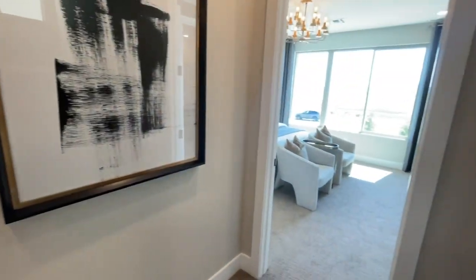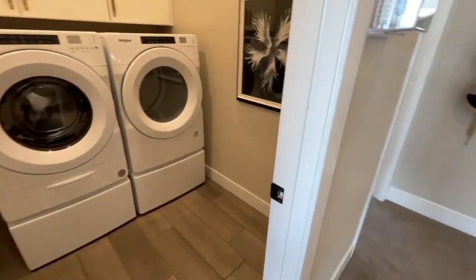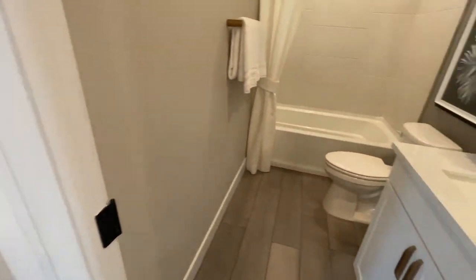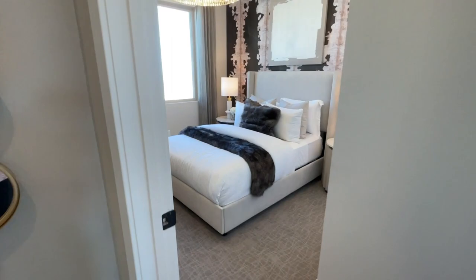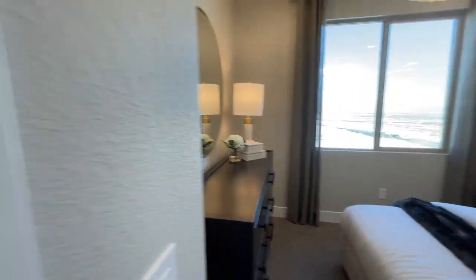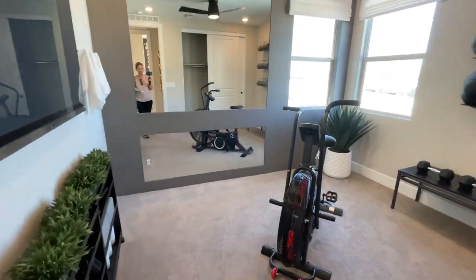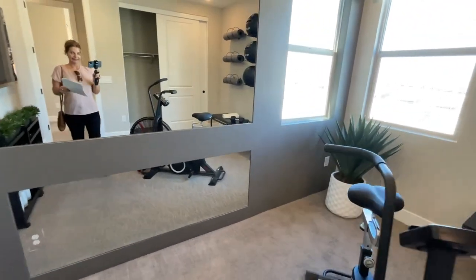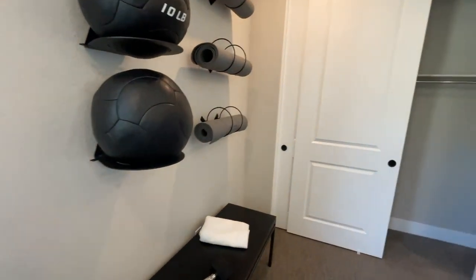As you come up, this one has all the bedrooms on the second level. So let's just tour the bedrooms — you have your laundry, a full bathroom, a bedroom here, and a bedroom here. I like the mirrors — that's kind of cool. How do they do that? Love it.